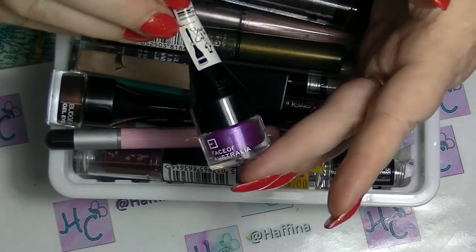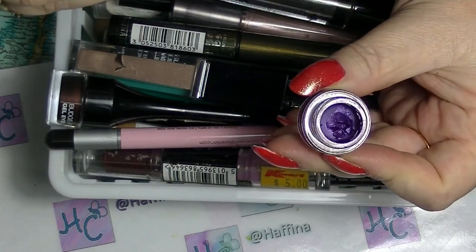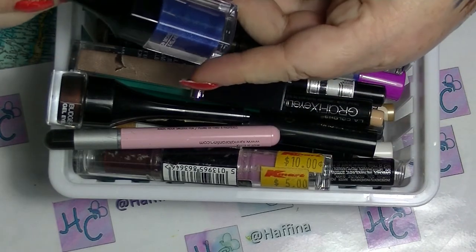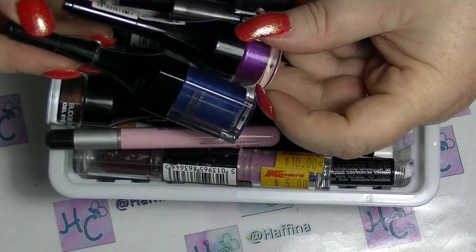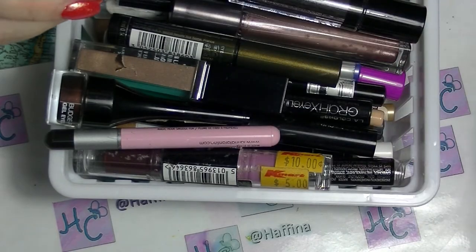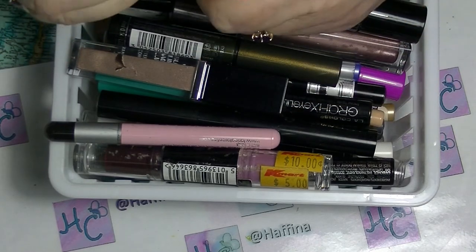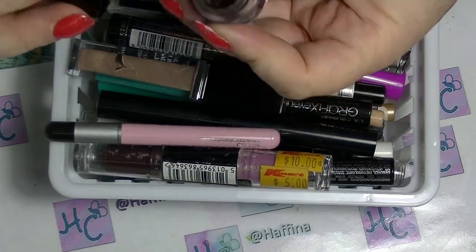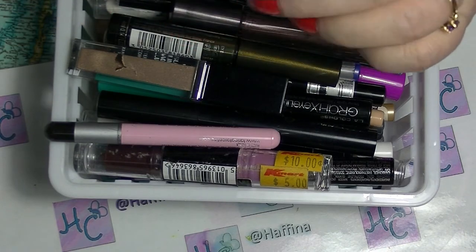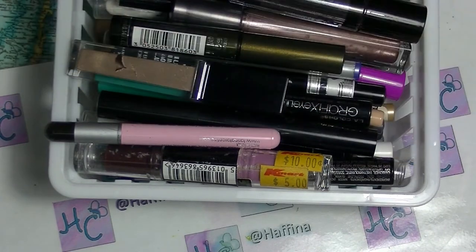Then I have from Face of Australia — which is an Australian brand — a purple one. It still looks really good actually, so I'm going to keep that one; it's a much smaller container. I also have the brown one from Face of Australia as well. I'm going to keep both of those. One is in Espresso and one is in Pure Purple.